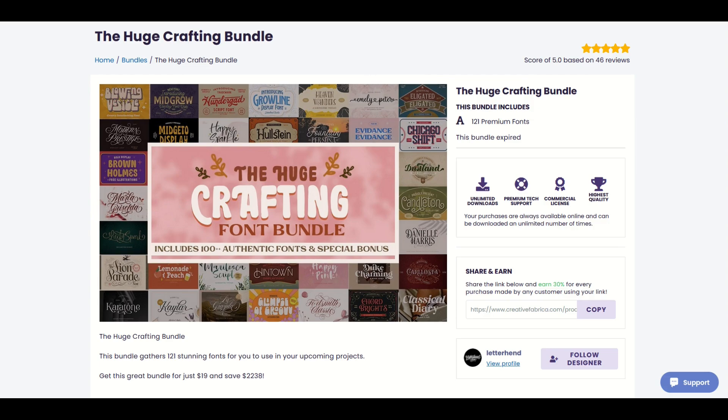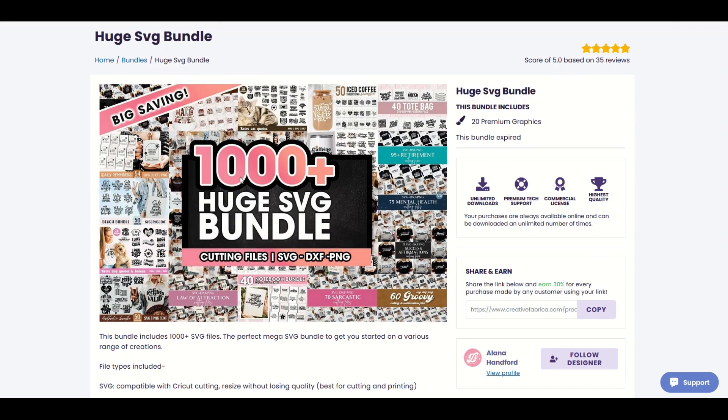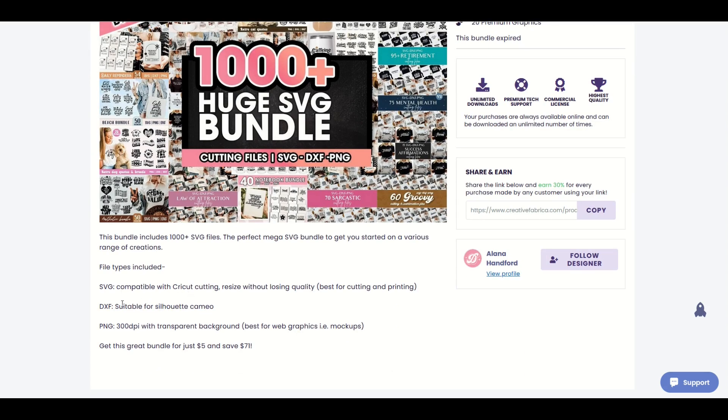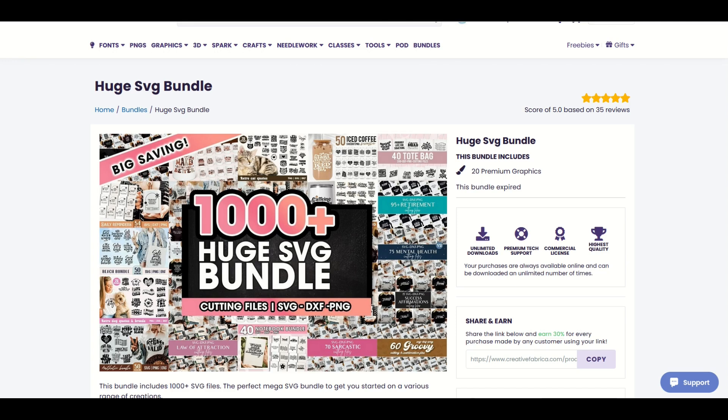The last one is on Monday, December 18th, right before Christmas — a huge 1,000 designs SVG bundle. This includes SVG compatible with Cricut, DXF suitable for Silhouette Cameo, and you get a huge amount in here. I highly recommend checking that out. These are completely free.